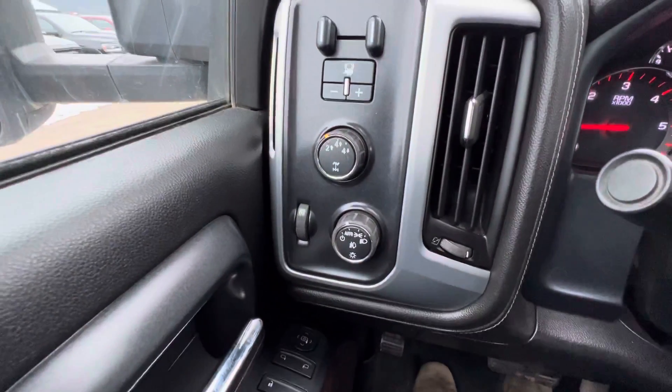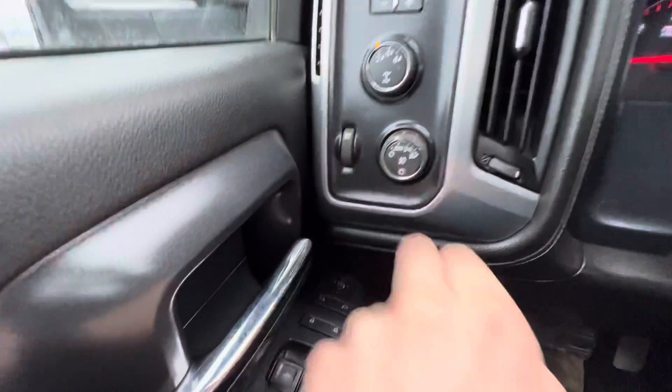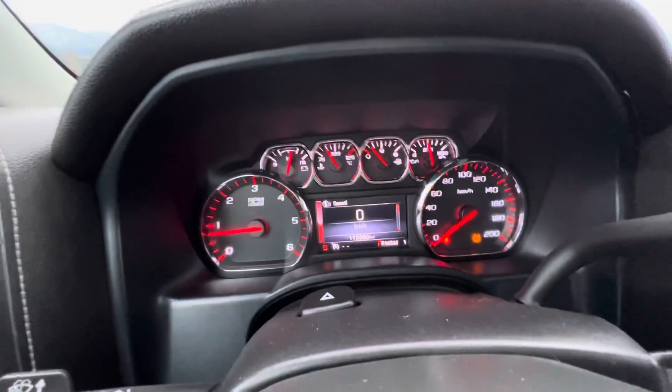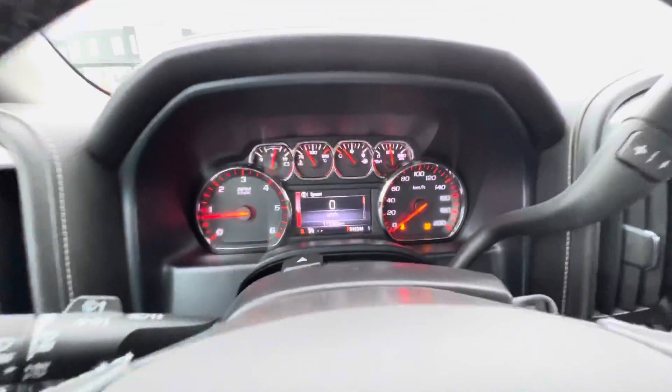You have your two-wheel drive, four-wheel drive high, and four-wheel drive low options, all your light options and brightness mode as well. You'll see there are 113,380 kilometres on it — all your gauges are there.